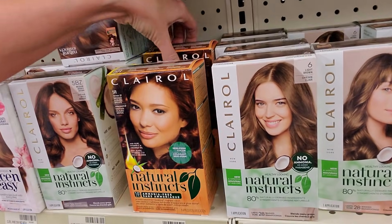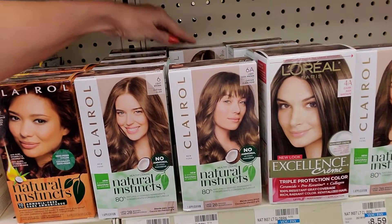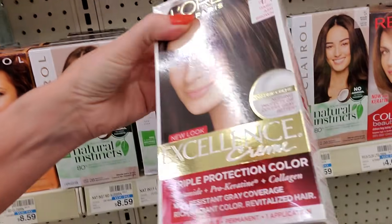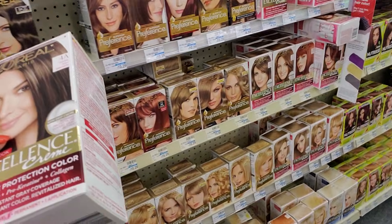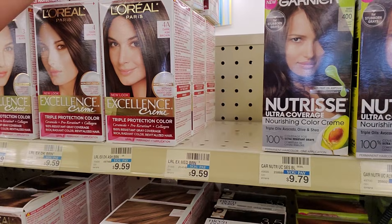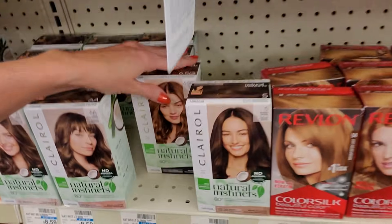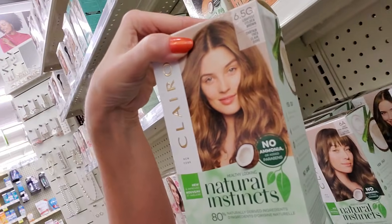Clairol Natural Instincts. That's number six — that stays back there. L'Oreal, you don't go there. Excellence. Excellence Cream 4A, Dark Ash Brown — that goes there. Oh, that is a pretty color. That's Lightest Golden Brown. I like that. That's pretty. 6.5G.